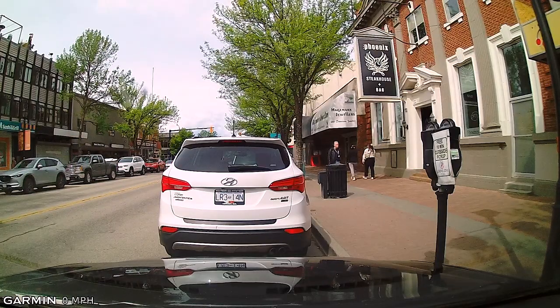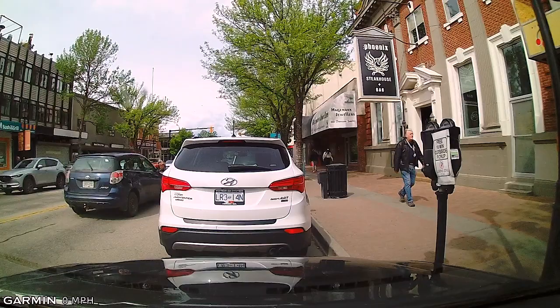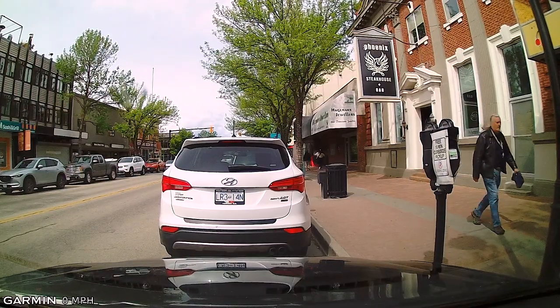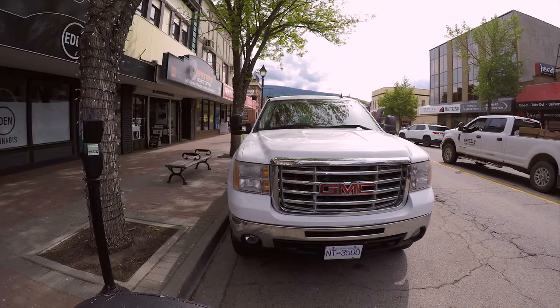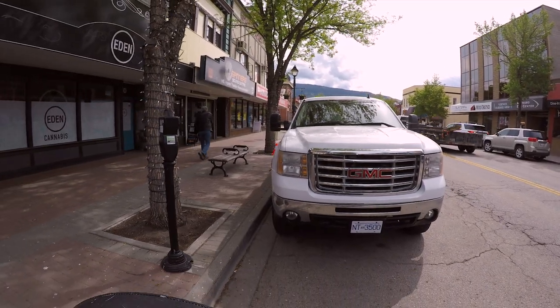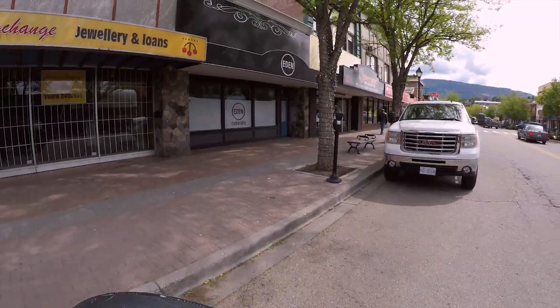In bigger cities, people are going to be parallel parking all the time, so know that. To leave the space, into reverse, 360-degree check, make sure there's nobody around, and we back up just two or three feet. Mirror signal, shoulder check — that truck is sticking out quite a ways behind us, so I've got to stick my nose out so I can see in the mirror. Shoulder check — nobody coming — and we proceed.